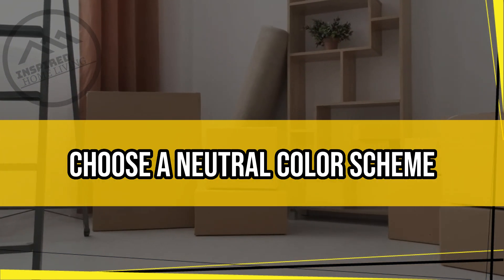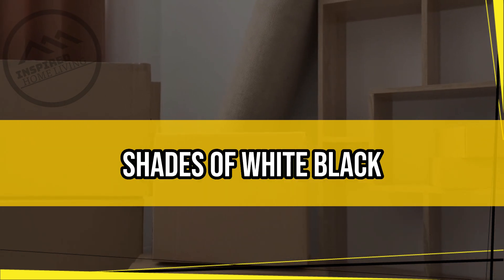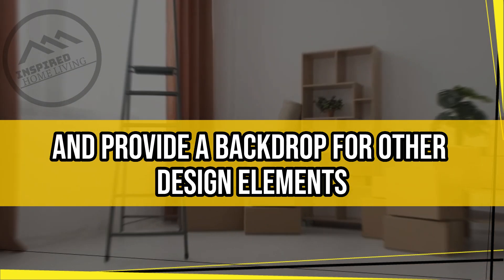Choose a neutral color scheme. Stick to a neutral color palette that includes shades of white, black, gray, and beige. This will create a calming effect and provide a backdrop for other design elements.